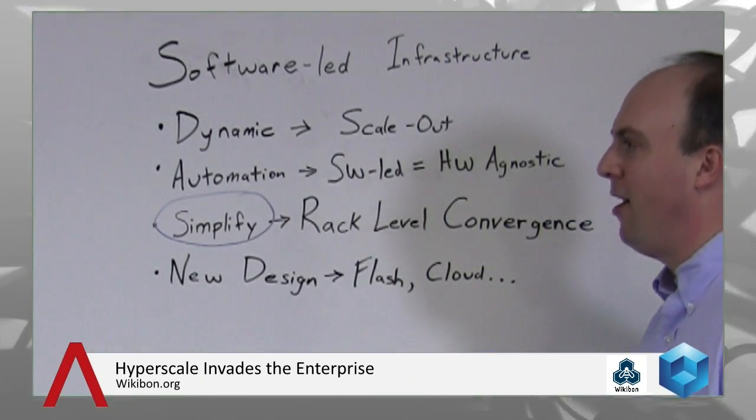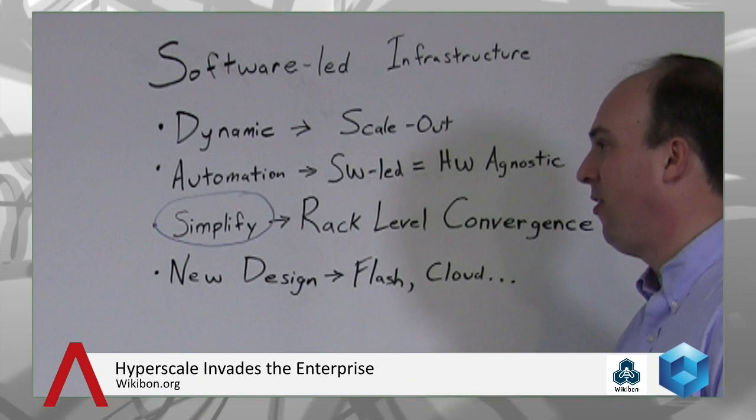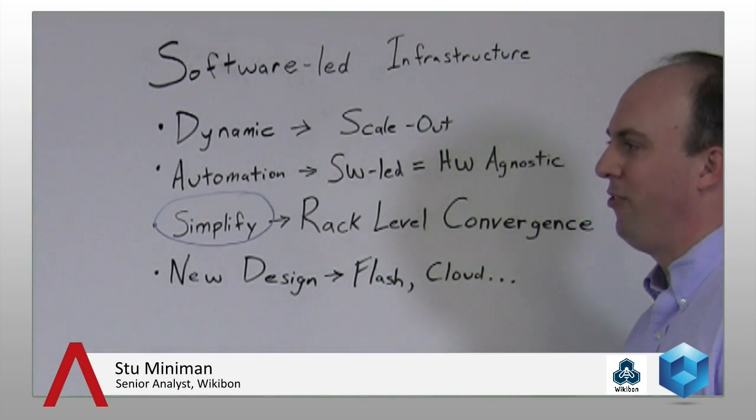The third one is Nutanix. Nutanix, in Wikibon's opinion, does the best job of meeting the criteria we've set forth. It's built with a Google-type architecture from a scale-out perspective, learning from the Google File System and Colossus to scale out their environment. They are a software-led architecture — while they offer hardware pieces, it's all commodity-based, and they offer Flash in multiple modes including server-based Flash. Their design is hardware agnostic, it is rack-level convergence covering server, storage, and network, and it's built for Flash and cloud. They've coined the term Virtual Computing Platform, or VCP, and talk about how Nutanix can coexist with cloud architectures in a hybrid environment.